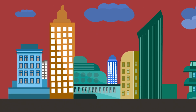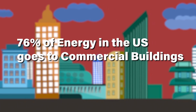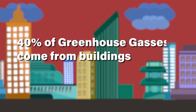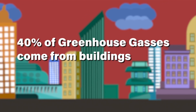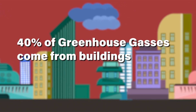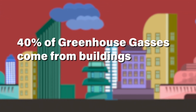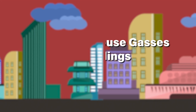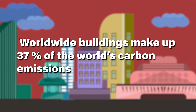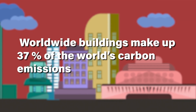Absolutely. We know the figures, we know the statistics about buildings. Seventy-six percent of all electricity in the US is going to commercial buildings. Forty percent of the associated greenhouse gas emissions of the entire United States — again, the commercial buildings we design and build. But worldwide it's 37 percent. It's both a huge problem and frankly a very rich and focused opportunity.